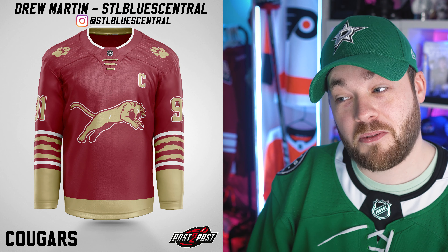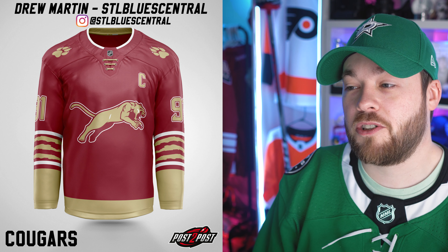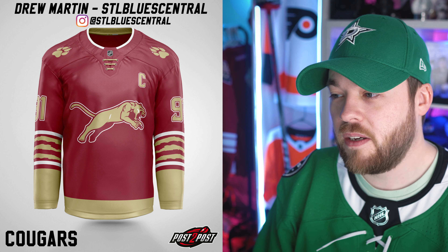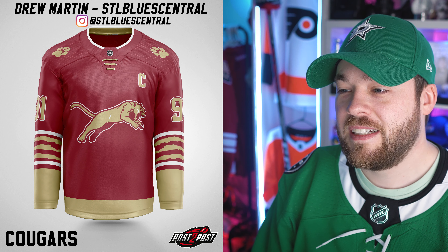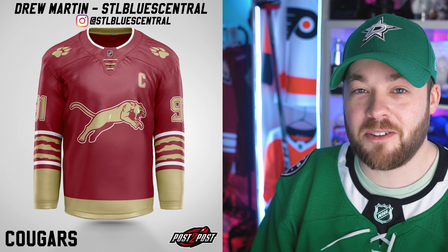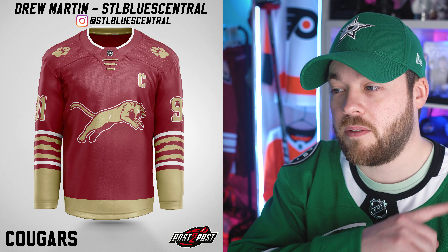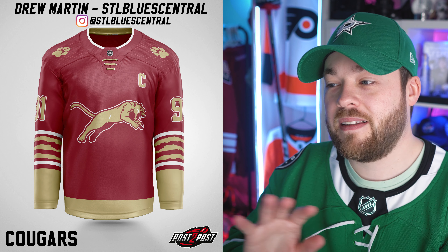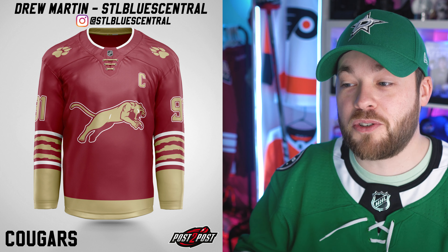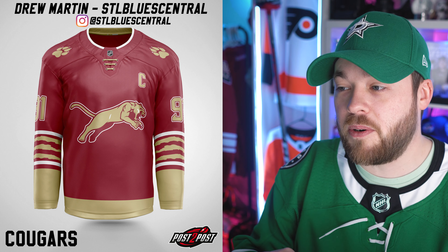Detroit Cougars. I instantly think like a high school team — not necessarily a hockey team, but just a high school team in general, whether it's football or basketball. It just feels so themed. There's a paw print on the shoulder and the logo itself is beautiful, very modern and nice. It reminds me of the Florida Panthers logo. The tear and the striping — really cool aspect. It screams high school team, but that's not a bad thing. The jersey itself is beautiful. I love the burgundy complementing the cream or off-white, and I love the stylization of the rips. It doesn't speak NHL, but it's a lovely design.